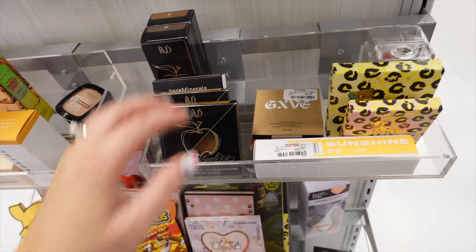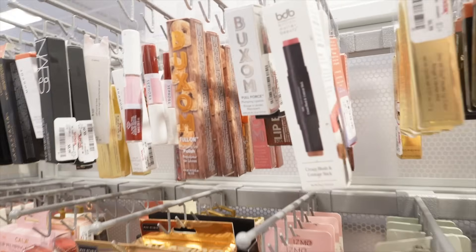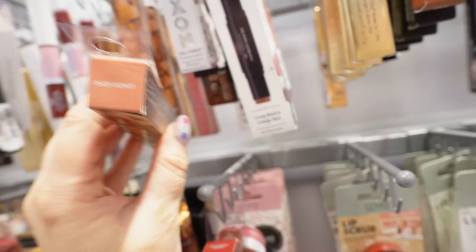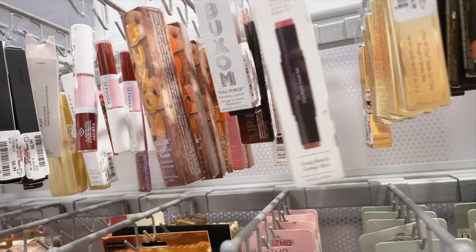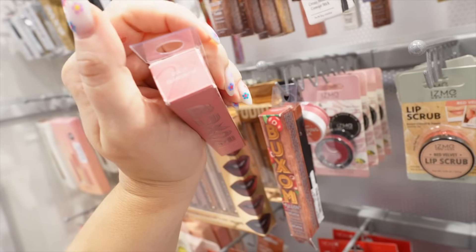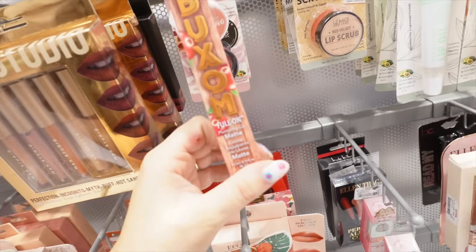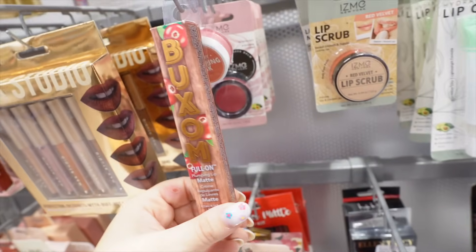There were some KVD restocks with some boring palettes — nothing super exciting. Next, Buxom — I found a couple of their lip polishes, including some limited edition fall ones. This is the Daisy Donut for $7.99, and it's supposed to smell like donuts. They also have a fun pink one called Dolly something, and an apple cider one — that's one of their plumping lip mattes.